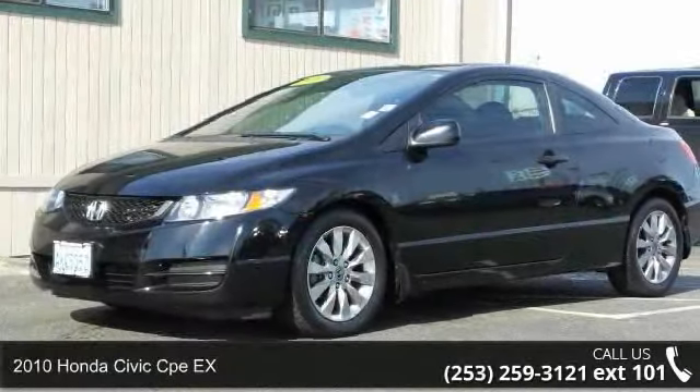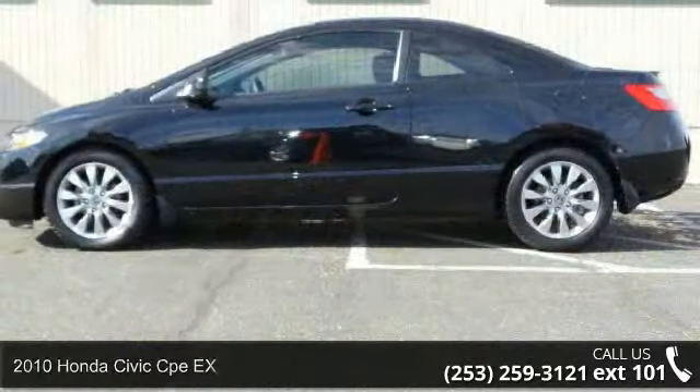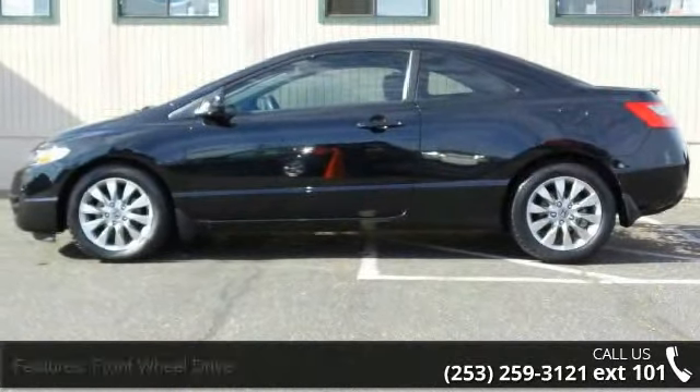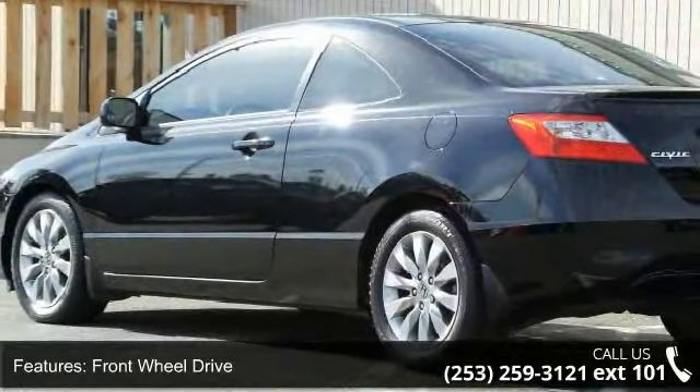Check out this 2010 Honda Civic Apex. If you are looking for an automobile with great features, look no further. This vehicle comes with a reliable 4-cylinder engine connected to a smooth shifting automatic transmission.